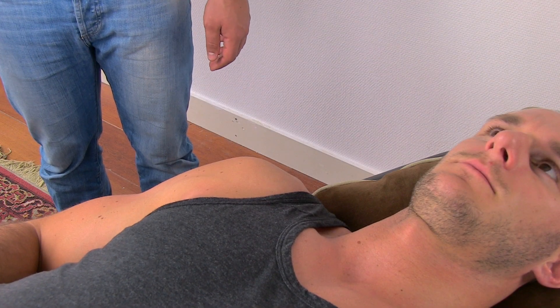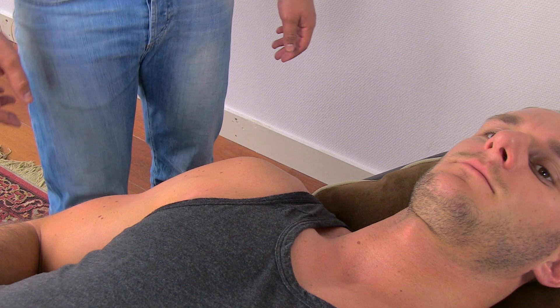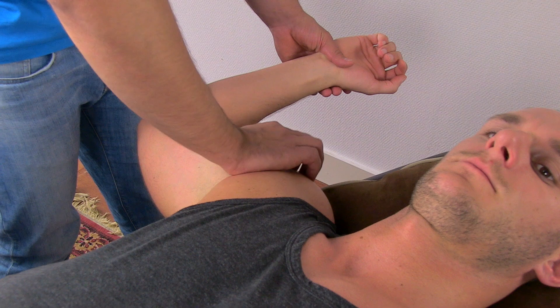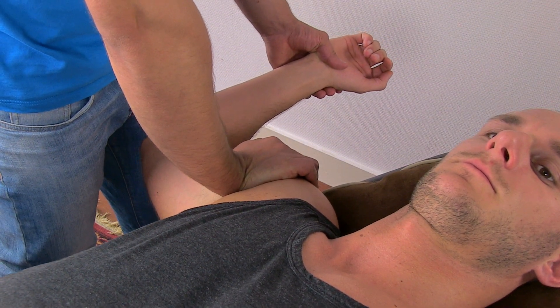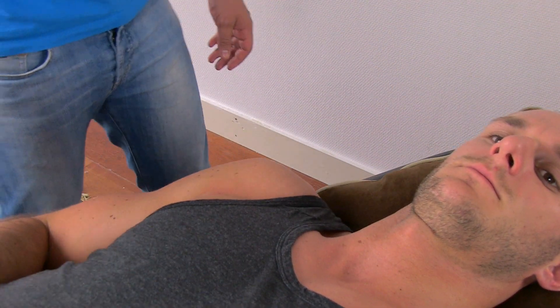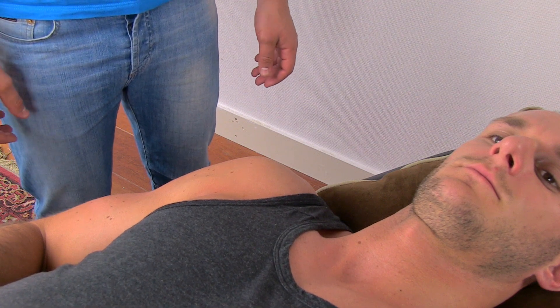The release or surprise test is a subsequent test to the relocation test. To perform it, have your patient in the apprehension position with added dorsal glide of the humeral head and suddenly release the pressure. A positive test is elicited pain and an anterior translation of the humeral head.